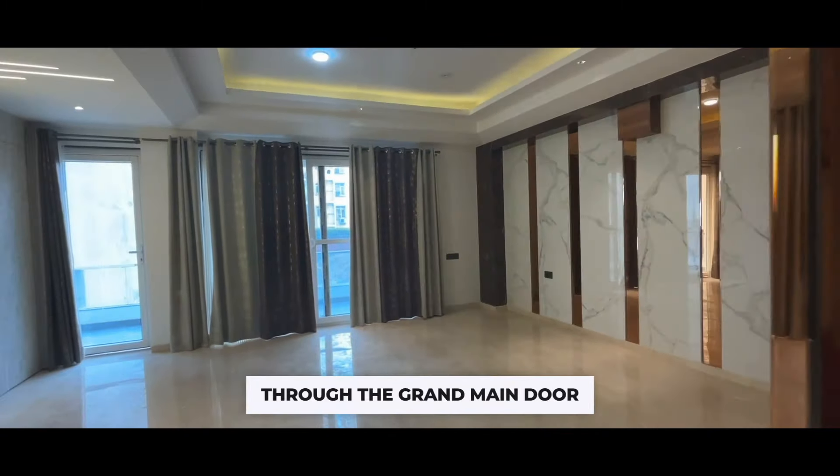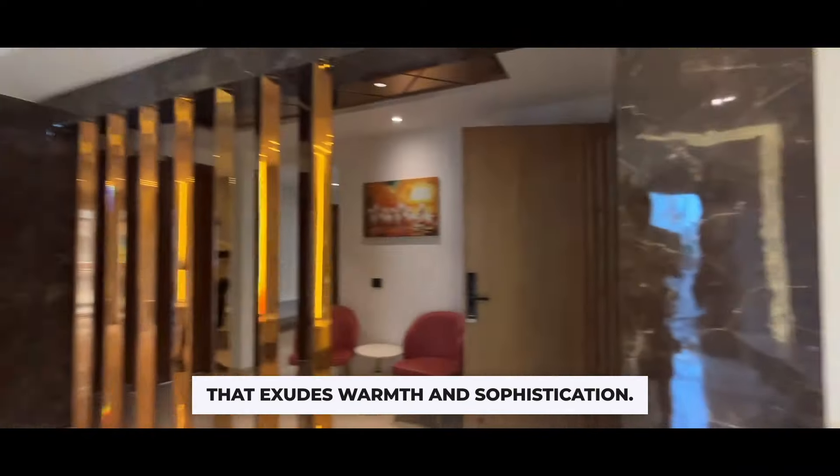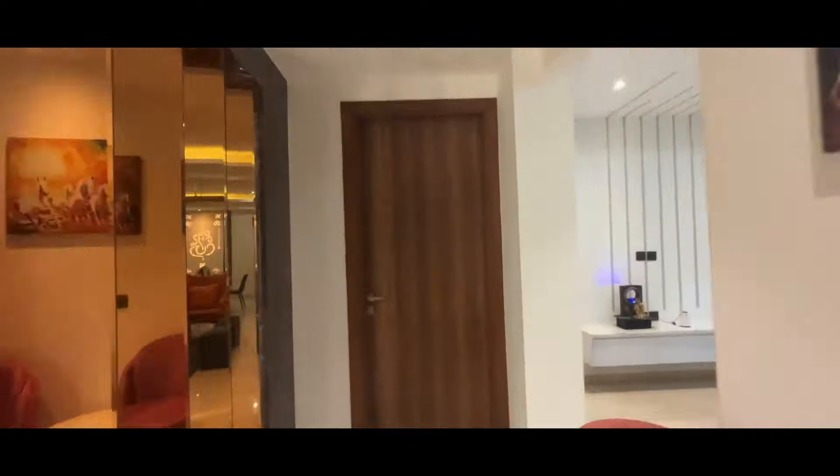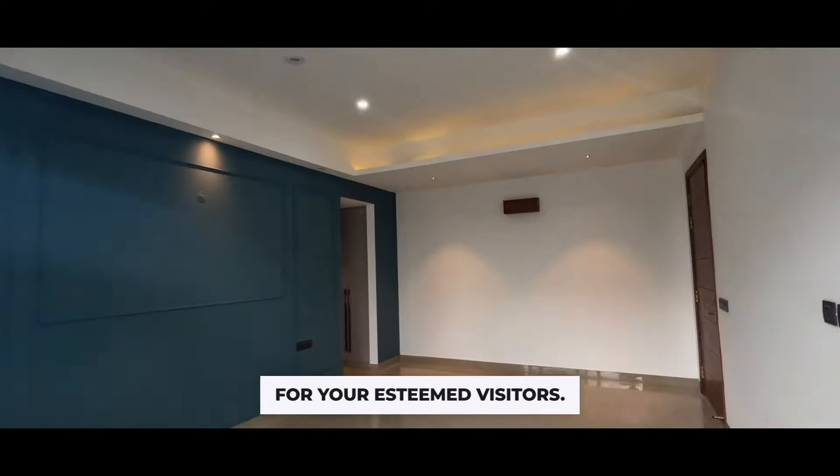Step inside through the grand main door and be greeted by the spacious living room that exudes warmth and sophistication. We head to the guest room, a cosy sanctuary for your esteemed visitors.